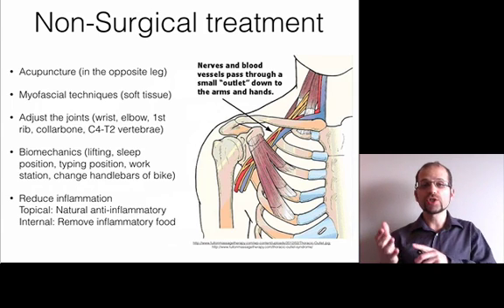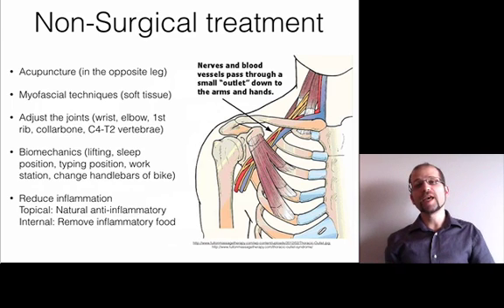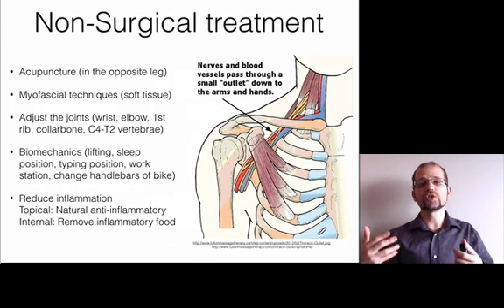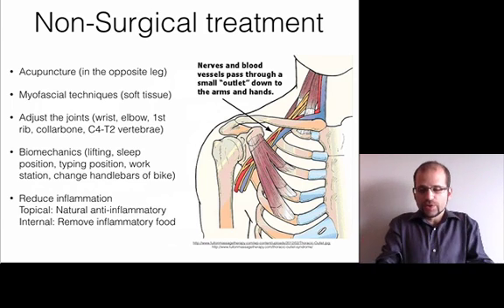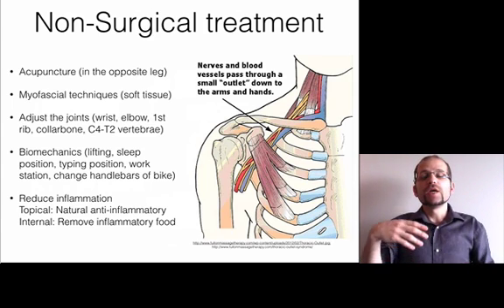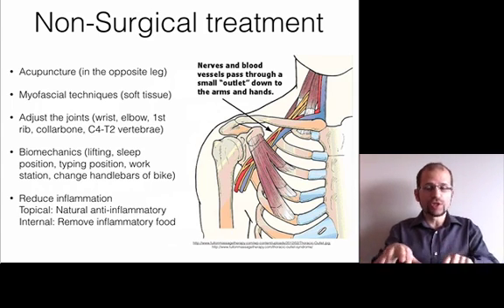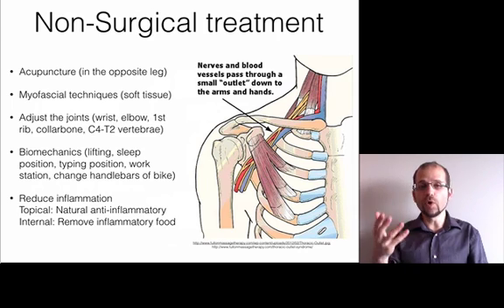I can also adjust the joints — the wrists, the elbow, the first rib, the collarbone, and the vertebrae — and look at biomechanics: lifting biomechanics, sleep posture, typing position, handlebar position (which more relates to ulnar nerve neuropathy), and checking your workstation, typing situation, and mouse hand. These are all non-surgical approaches to help avoid getting cut.